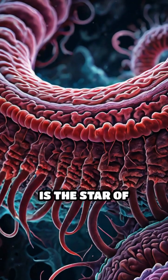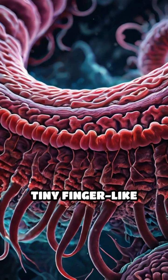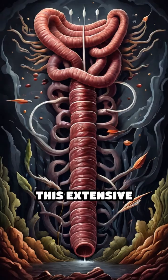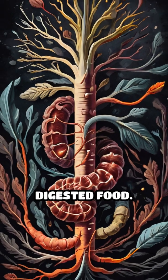The small intestine is the star of nutrient absorption, with its inner surface covered in tiny finger-like projections called villi, increasing the surface area to the size of a tennis court. This extensive surface area allows for maximum absorption of nutrients from the digested food.